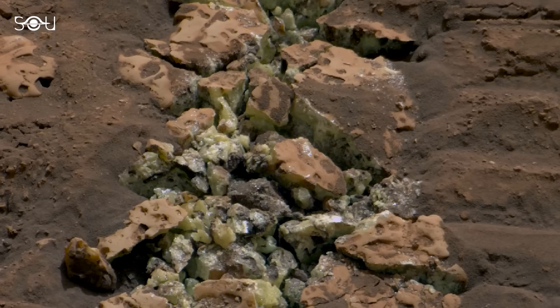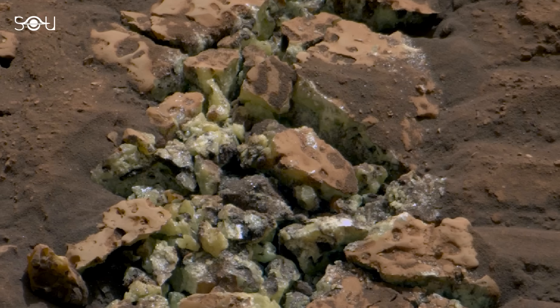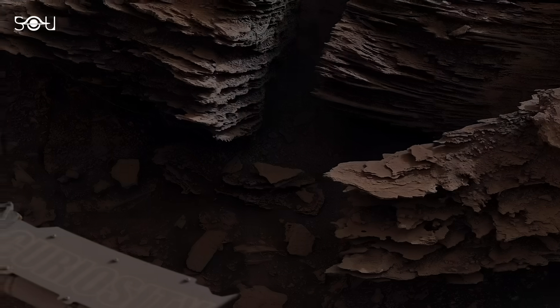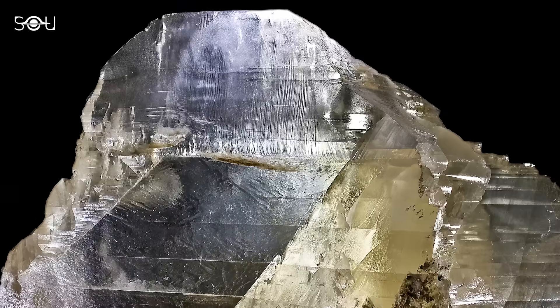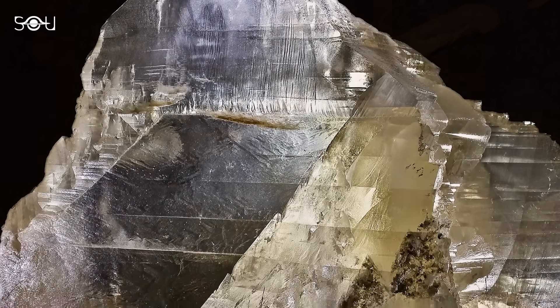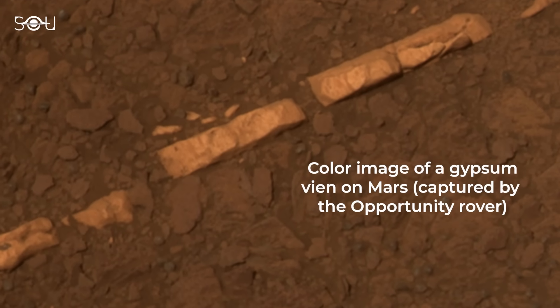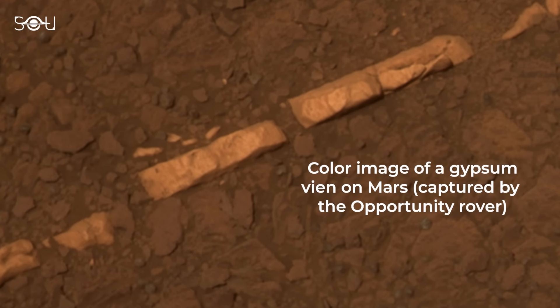A closer photograph, taken a week later, confirmed what was initially suspected — it was pure sulfur. Curiosity had previously discovered sulfates on Mars, salts containing sulfur that form when water evaporates. Researchers have also observed bright white calcium sulfate, or gypsum, within cracks on the Martian surface, indicating hard water deposits left behind by ancient groundwater flows.